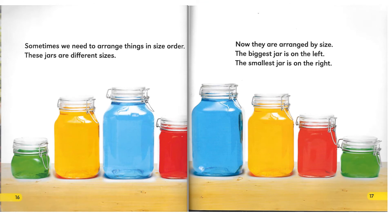Sometimes we need to arrange things in size order. These jars are different sizes. Now they are arranged by size. The biggest jar is on the left. The smallest jar is on the right.